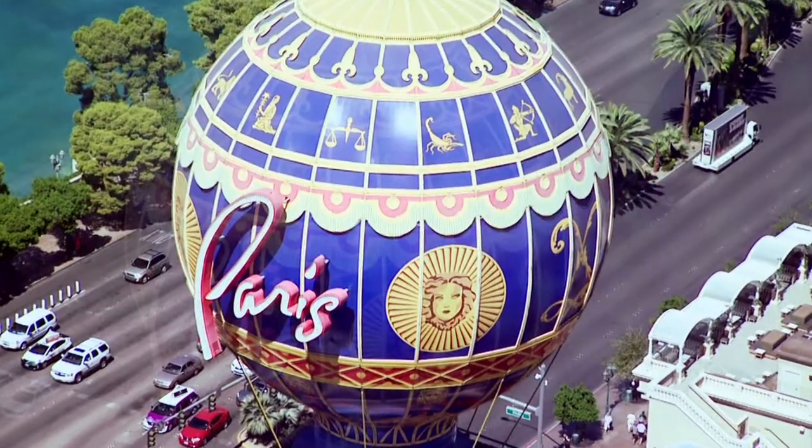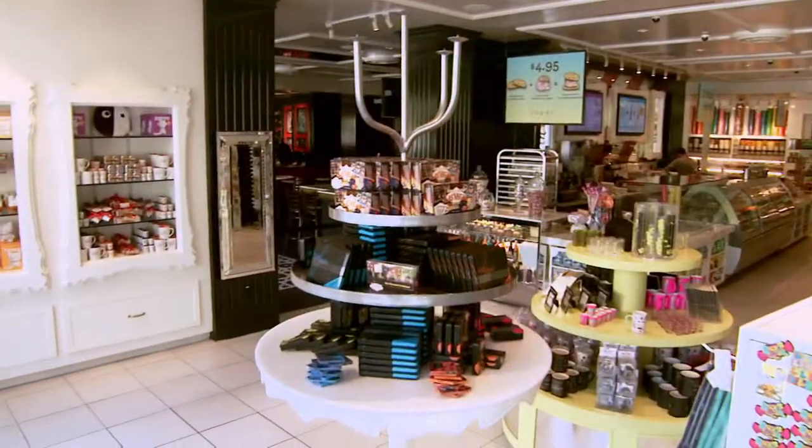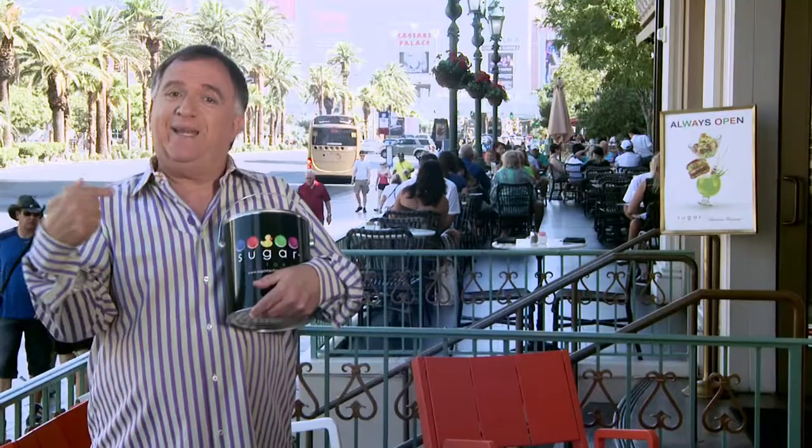I'm at the Paris and I found this amazing 24-hour restaurant and candy store. I've chosen to have breakfast today and I found some extremely interesting guests. But before breakfast, I'm going in to get some candy.